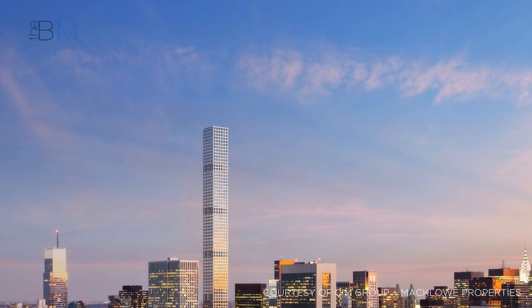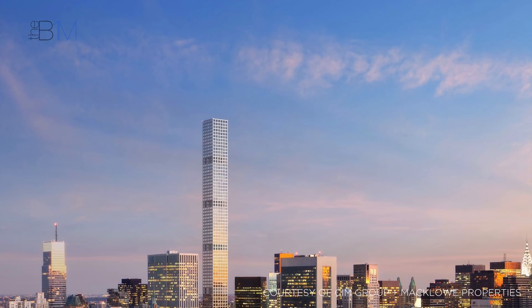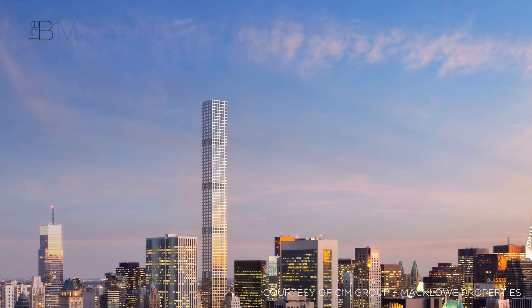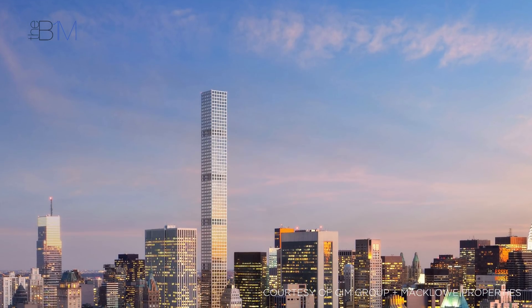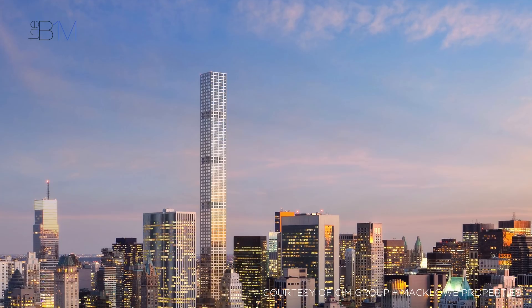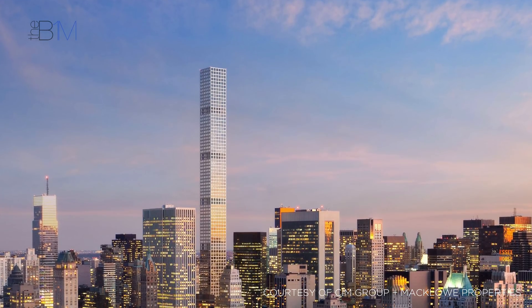However, the emerging generation of super skinny towers go much further. One of the most notable examples is 432 Park Avenue, an impressive structure with a width-to-height ratio of 1 to 15, far exceeding the ratio used to define a slender building.